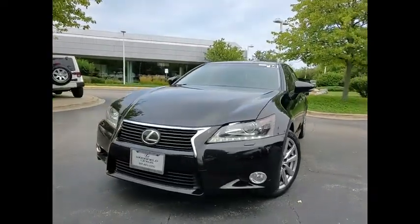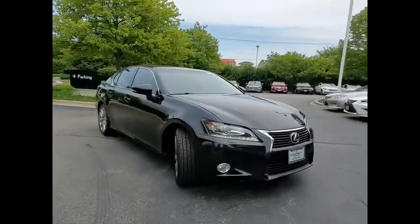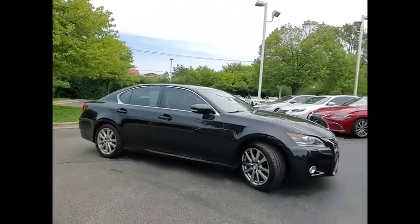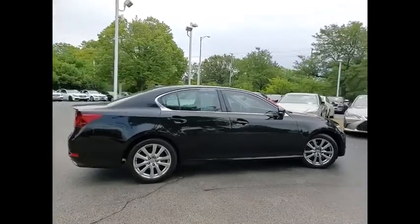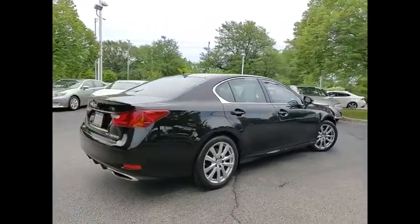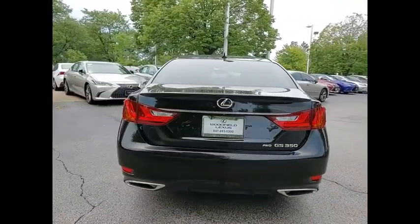Come test drive the 2014 GS350. The GS350 boasts a powerful engine with a lot of horsepower output under its hood. Yet this beautifully built car remains a luxury sedan first and foremost, with its plush interior, high-tech amenities, and impressive standard equipment.